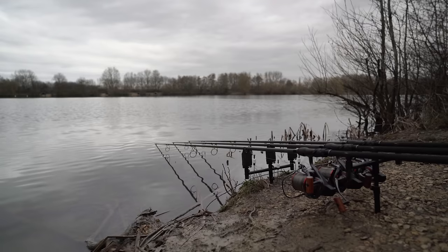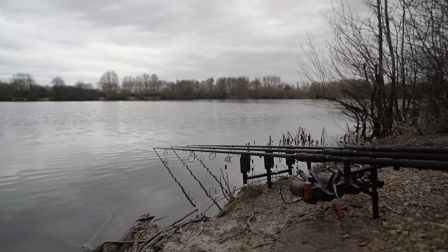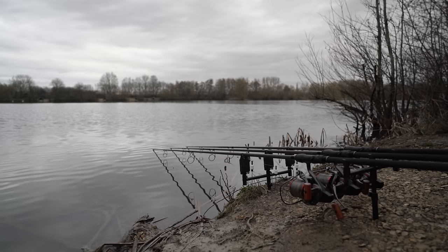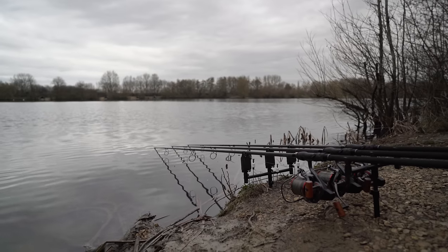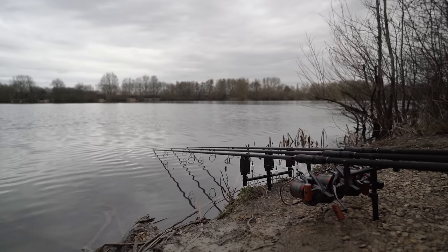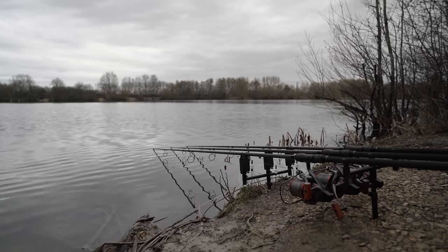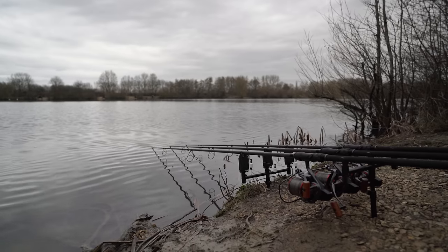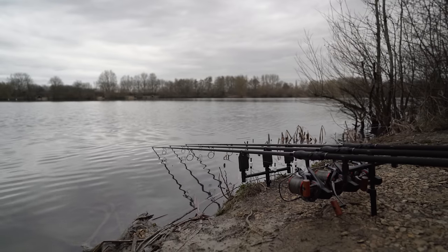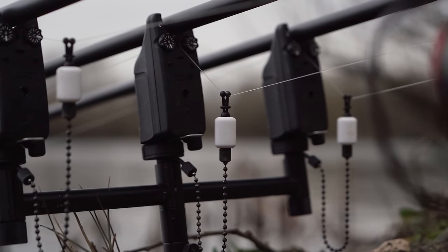The rain's held off so far and I've just had my first occurrence on the right hand rod — a liner — which has made me have a bit of a rethink. Instead of having two rods out long, I've brought one in and put it over on the right hand short spot as well, because that's the only fish activity I've had to go off for the whole trip so far. I haven't seen anyone catch and that liner is the first bit of activity I've seen. It suggests fish are moving in quite close, so those two rods — the middle rod and the right hand rod — on that close spot give me my best chance of a bite tonight.